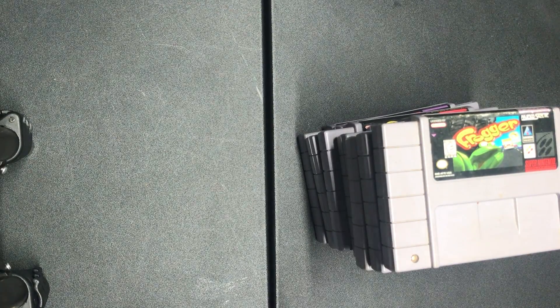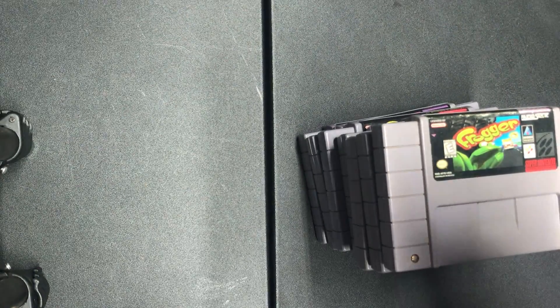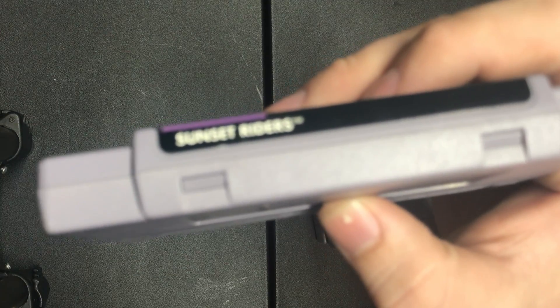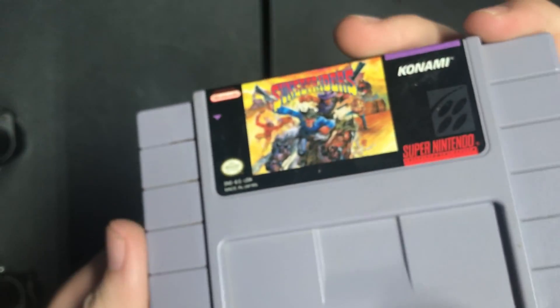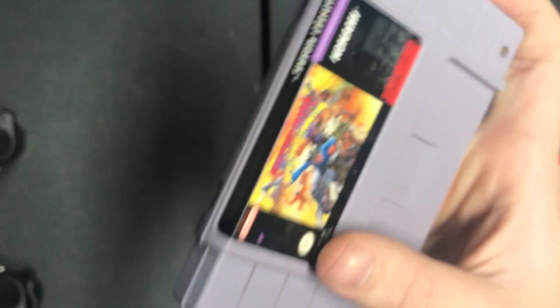The last game I got is the best. I couldn't see it from the picture because there was a big glare, and I think the bids would have gone up a lot more if people knew which game this was. Look how good a shape it's in — Sunset Riders. It's in really good shape. The label is in awesome shape. It's a legit copy too — it's got the metal screws and the Nintendo indentation. I'm very excited about that because this is a rare game. I think it's going for around $60 to $75 right now, and it's in really good shape.